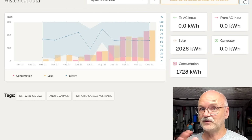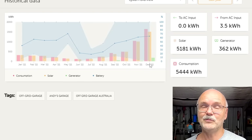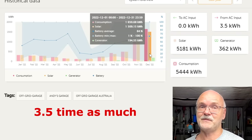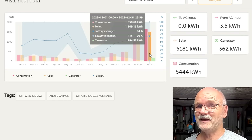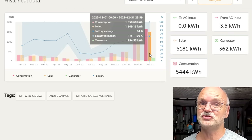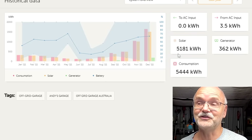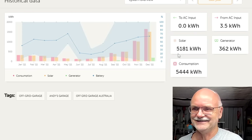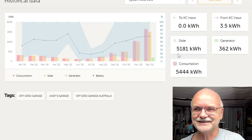Looking back at December 2021 — one year prior — the old system made 460 kilowatt hours. With the new system in December 2022 it was 1.6 megawatt hours — three times as much power generated. It's not three times bigger, but the new solar panels are far more efficient than the used ones we had before, which alone makes a huge difference.